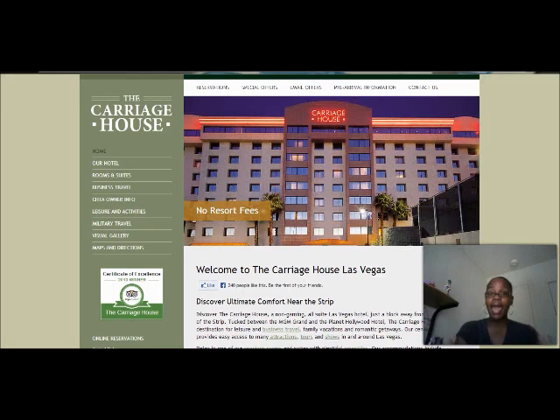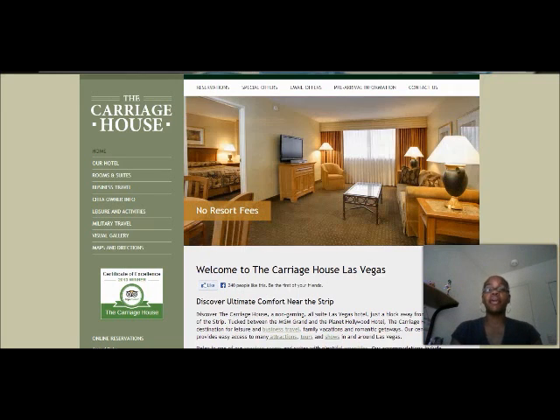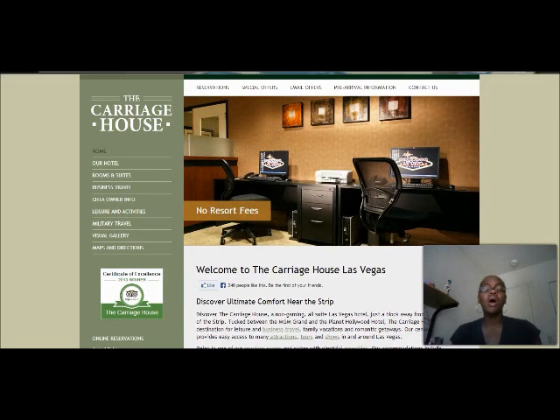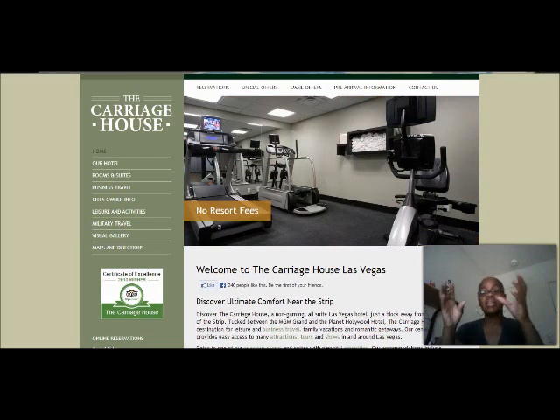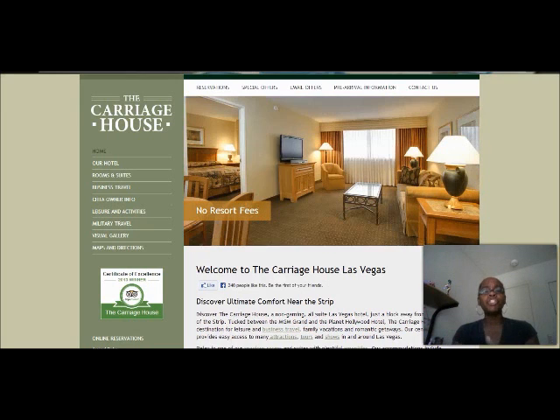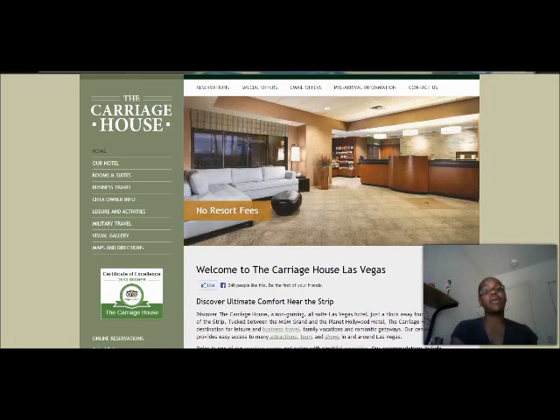You're watching this video because you want to know how to get a deep, deep discount on your stay here at the Carriage House. I have my screen already on the Carriage House Las Vegas website, and I want to focus on the rooms and the rates that the Carriage House site gives you and what Expedia gives you. I'm going to show you how you can actually beat what they're quoting you and get a discounted price.